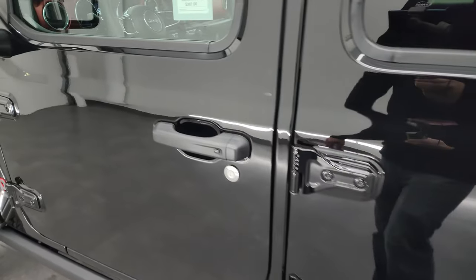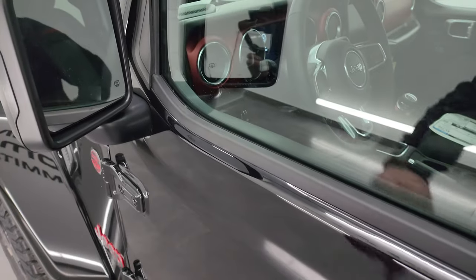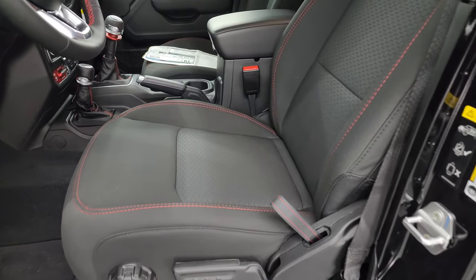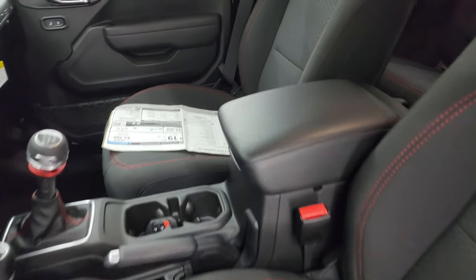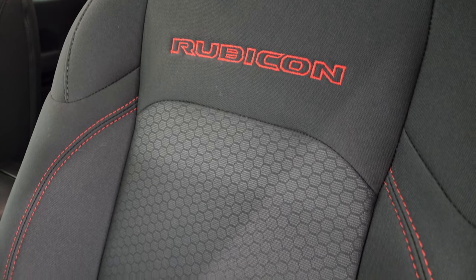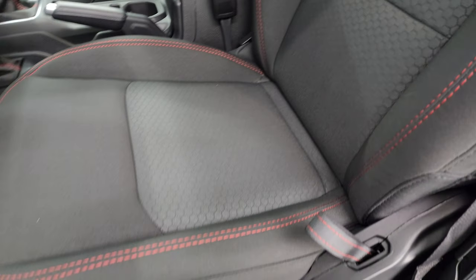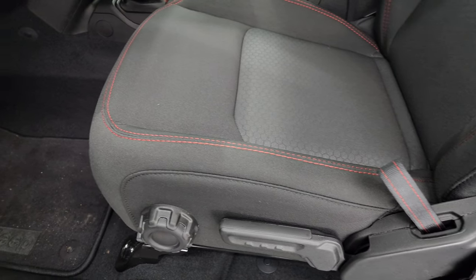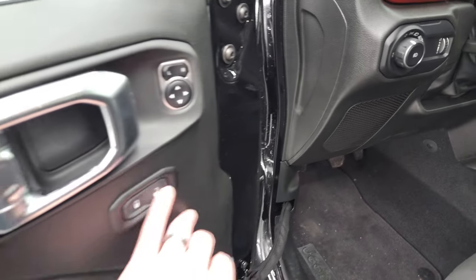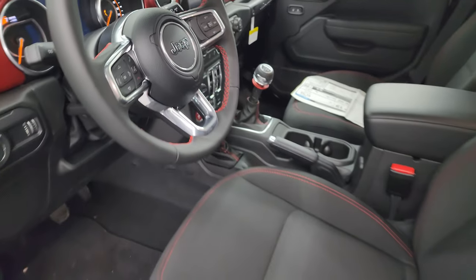This one does have the passive entry system, so you just have to have the key fob in your pocket — put your hand in and it'll automatically unlock. Heated mirrors are included with the Rubicon package. Inside you get the black cloth interior with bucket seats. The Rubicon is stitched into the backrest with red thread, and you get the honeycomb design on the backrest and seat. The driver's seat has a height adjuster with lumbar, and you also get factory floor mats, auto headlamps, power locks and mirrors, and a leather-wrapped steering wheel with red stitching.